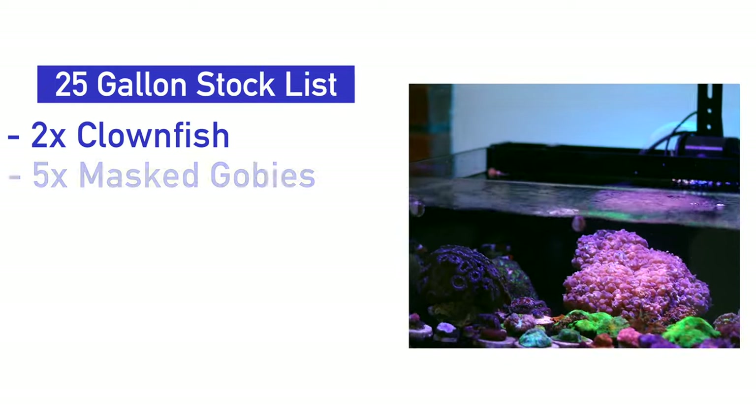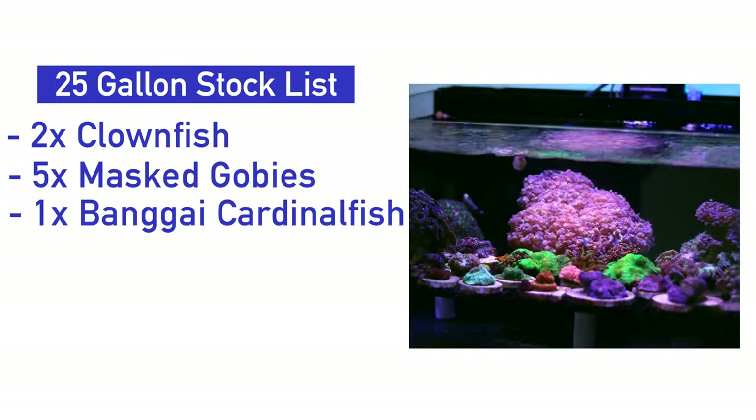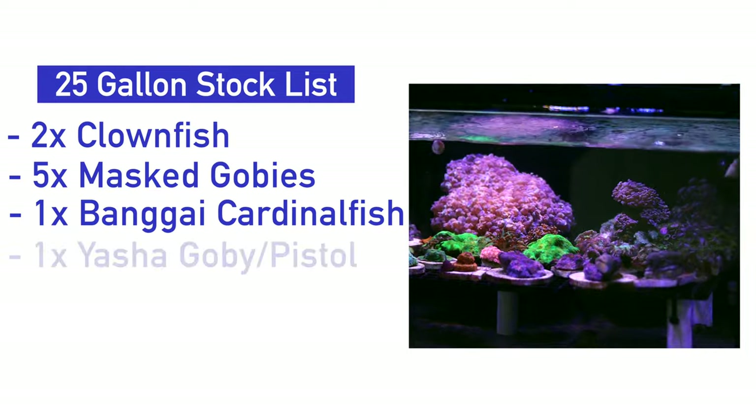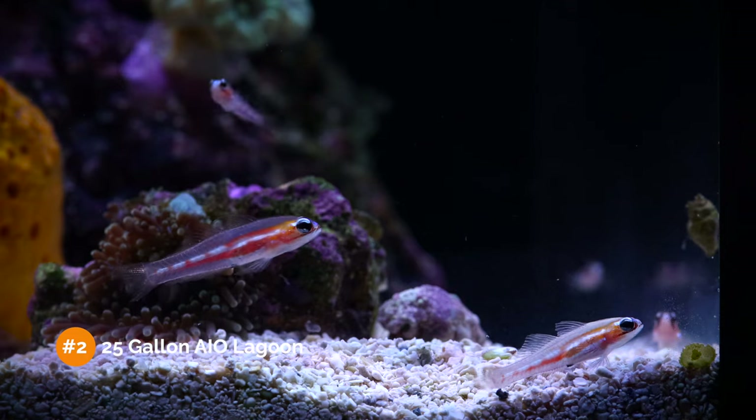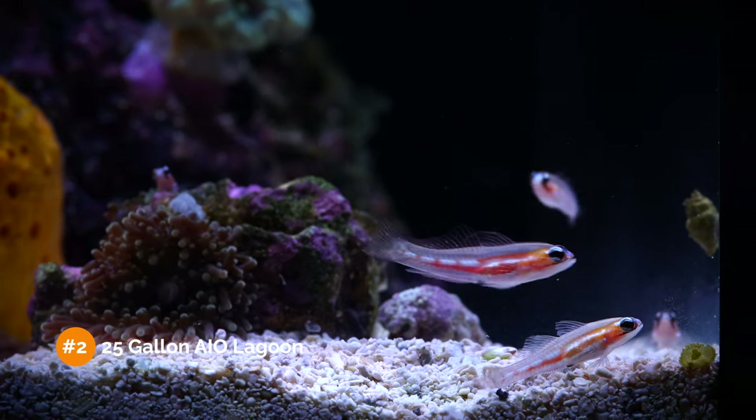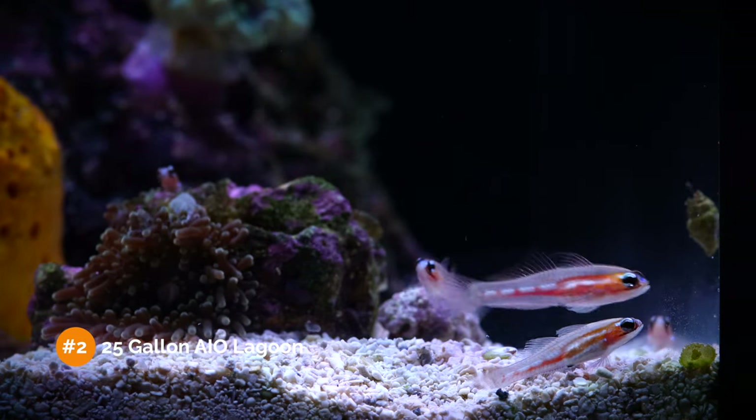So how many fish can you add to this 25-gallon system? Ten fish, as long as you choose the right ones. Here's what I would add: a pair of Ocellaris clownfish, five schooling masked gobies, a Bangai or pajama cardinalfish, a Yasha goby with pistol shrimp, and a six-line wrasse. This is a pretty good mix of smaller fish that live in different areas of the tank, that should ignore each other and live together peacefully. And of course, feel free to fill it with anemones, corals, and a whole bunch of other cool invertebrates.